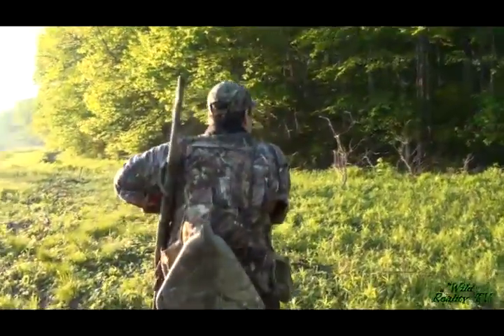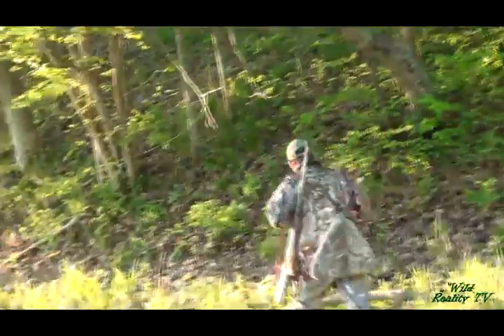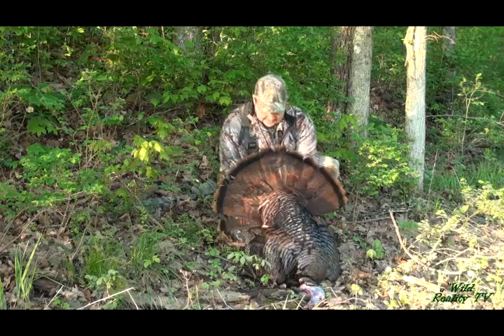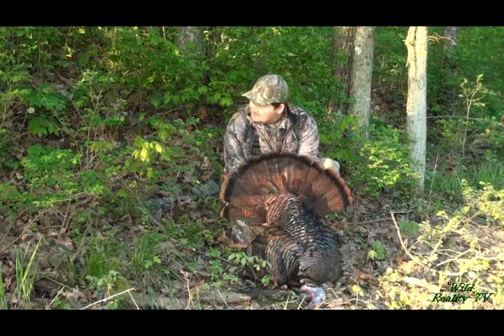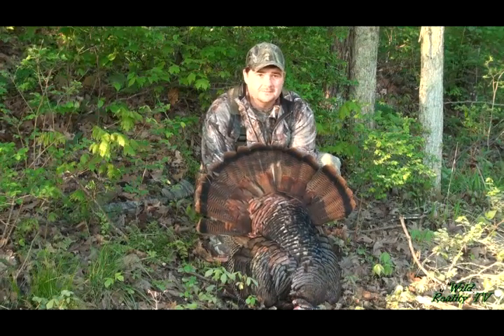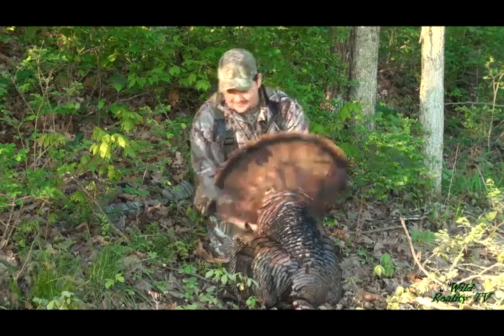Let's go check this bird out. Oh man, I just can't believe how hard we worked for this bird. Bill, I can't thank you enough, man, because you stuck it out with me. And now it's time to get you a bird, but man, I'm proud of him.